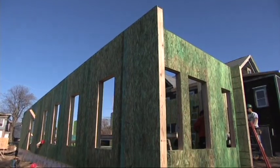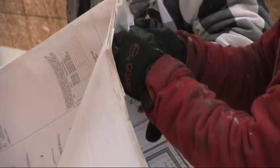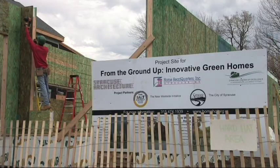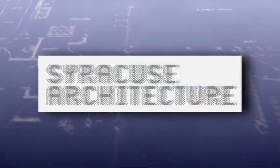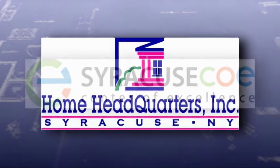Today, there are state-of-the-art green homes being built right here in Syracuse, New York. This past year, more than 50 plans from architectural firms nationwide were submitted for a green homes competition called From the Ground Up. The competition was presented by Syracuse University School of Architecture in partnership with the Syracuse Center of Excellence and Home Headquarters.